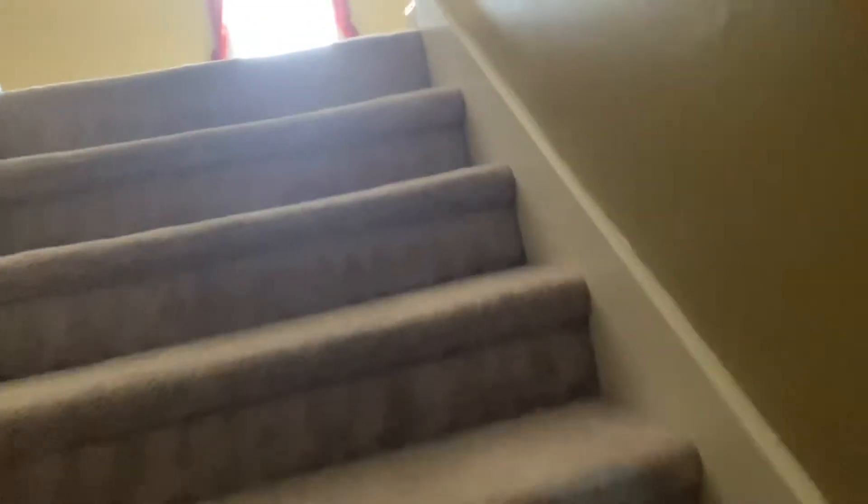Stairs. Up here. This could be a fourth bedroom — that's an attic, but we could put a closet in here and make this a fourth bedroom.